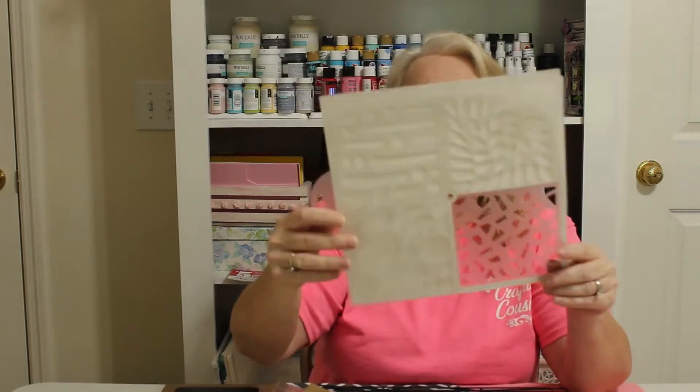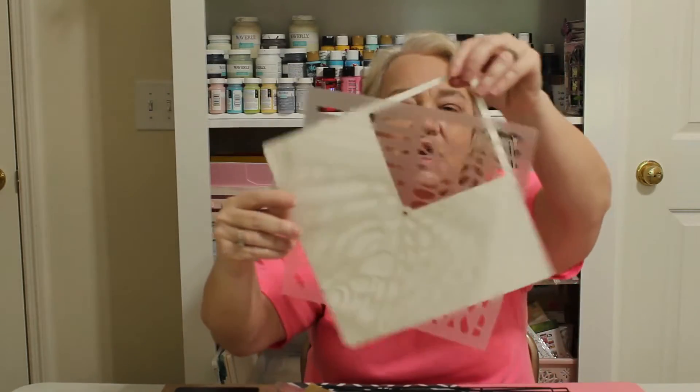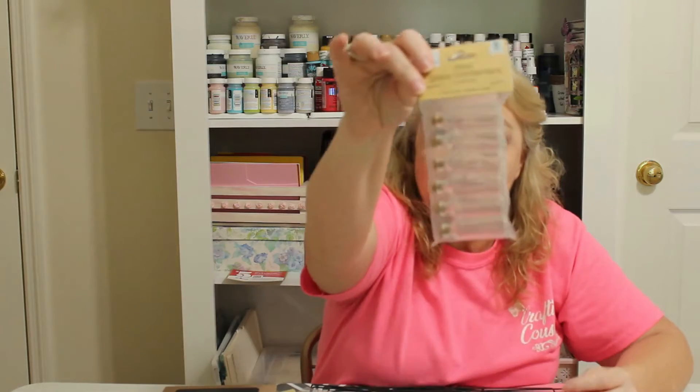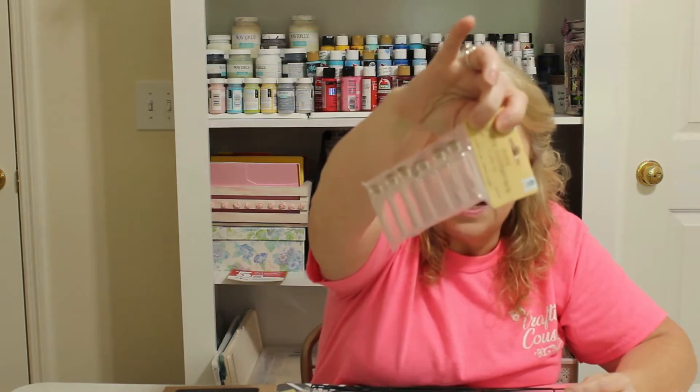I also picked up another stencil — I've really been into stencils lately, especially using them with texture paste. This one is a square design that you can turn to get all different kinds of designs. I got another embossing tool since one end broke off mine, and a pack of small glass bottles that I think are cute for certain projects.